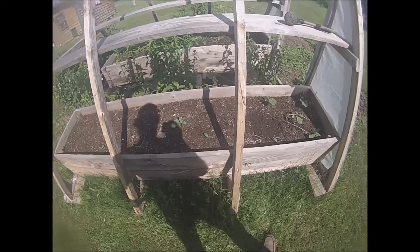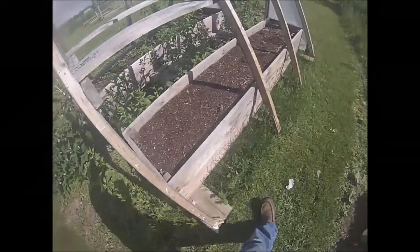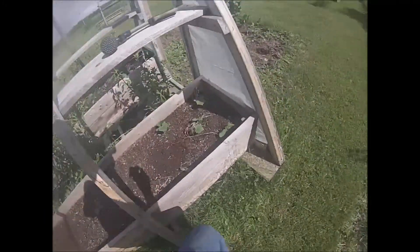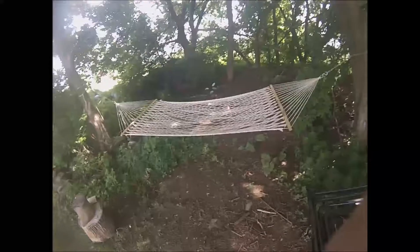Put some cucumbers in this raised bed. I took the plastic off my greenhouse and just decided to plant some cucumbers here, and they're starting to come up. We haven't had a lot of rain this year so stuff is real slow.